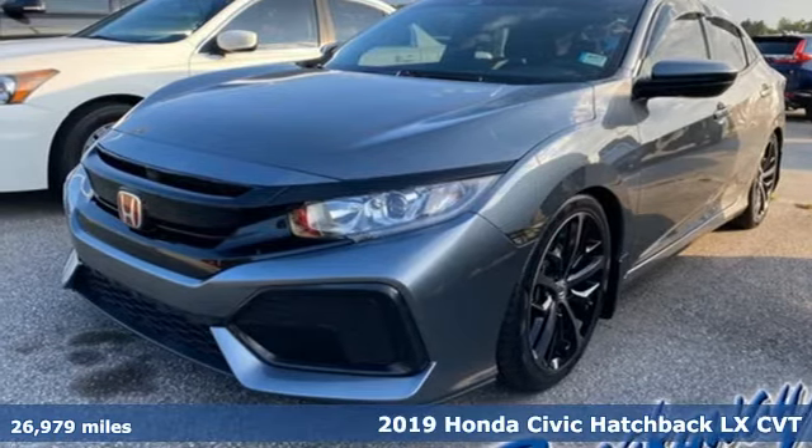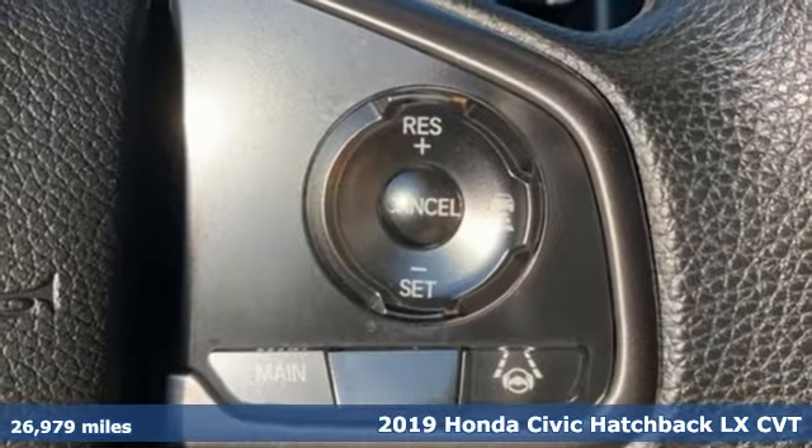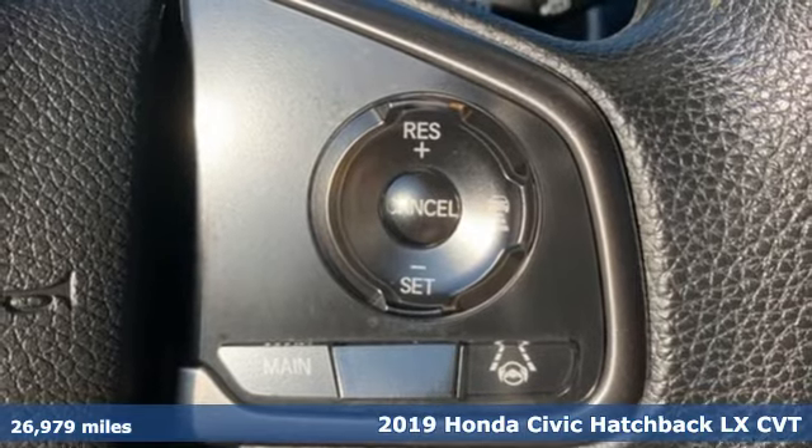Here's a 2019 Honda Civic Hatchback. Honda's created some of the most admired vehicles on the planet.